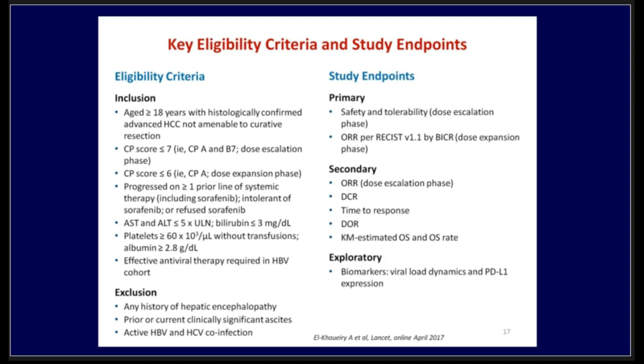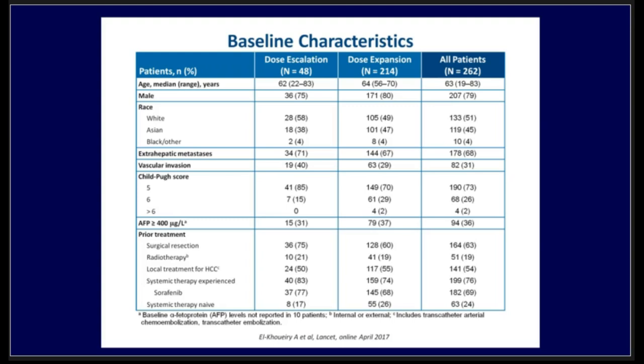Effective antiviral therapy was required in each HBV cohort. The primary endpoint, as with any phase one study, was safety and tolerability, and the expansion phase looked at overall response rate. The baseline characteristics included 262 patients; most received prior systemic therapy, mainly sorafenib in about 76-70% of patients, with only a few having a Child score above 6.